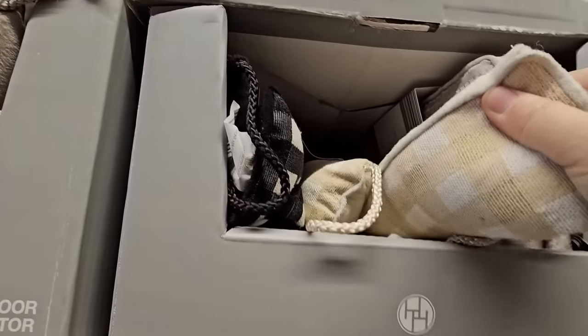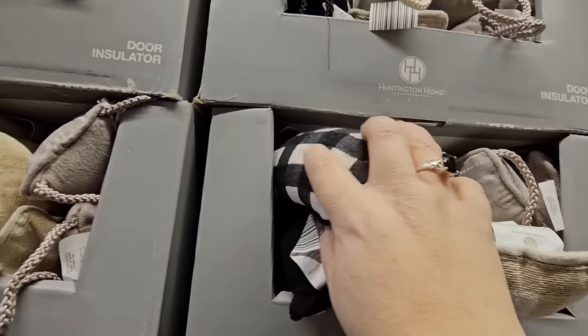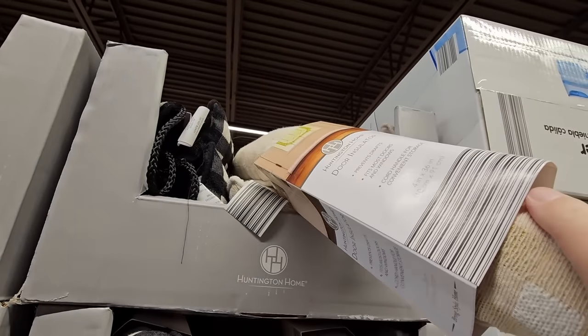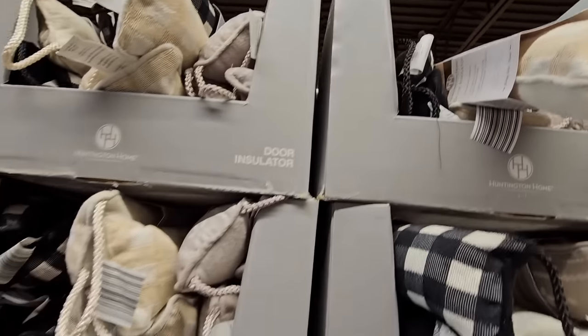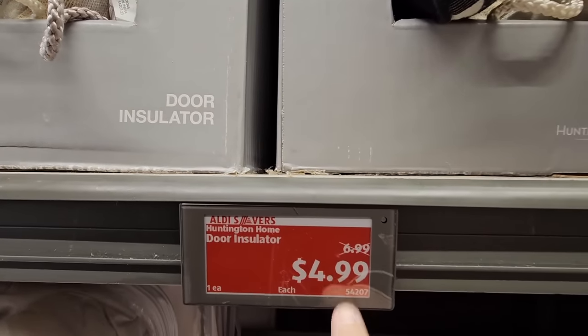The door insulator is new and I like it. You have three different ones to choose from. There's a loop on the end so when it's not in use you can hang it on a hook by your door so nobody trips over it. They're about 36 inches long and for $5 you could definitely get more than one if you have multiple doors to insulate.